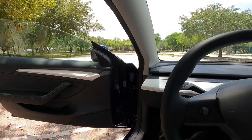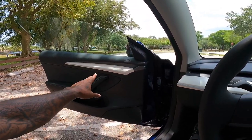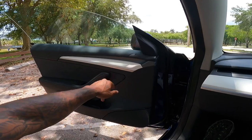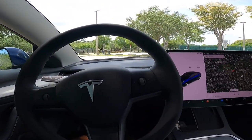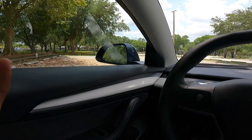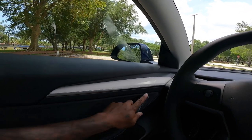For 2022, Tesla did make some very slight changes to the interior. There's now a white portion on the actual dashboard and also on the door panel. Starting the vehicle up — put your foot on the brake and the vehicle is ready to drive once you put it into drive. The door panel has really nice leather material, and I like this white trim here with nice stitching. This area is padded.